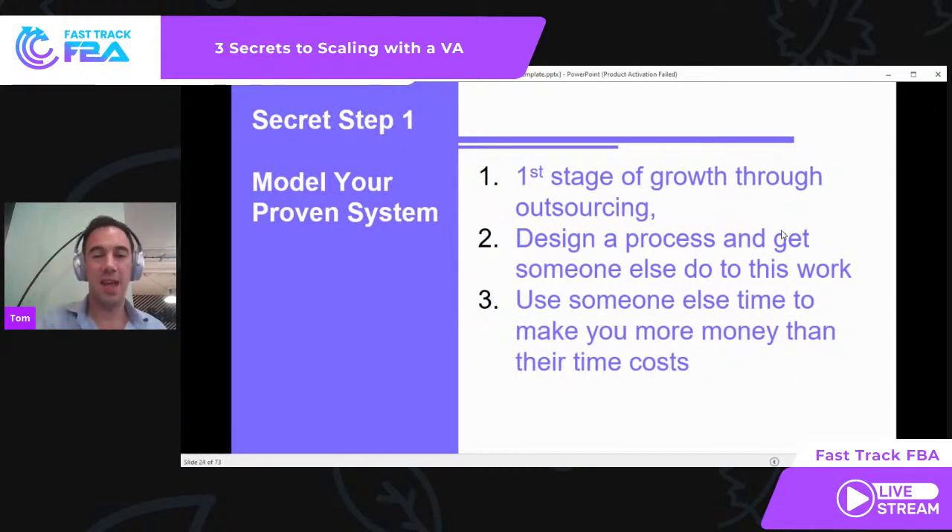This is the first stage of growth through sourcing — finding a process and business model, a proven model that you've proven in your business. You design the process, then you get someone else to do this work. Use someone else's time to make more money than it costs for their time — they are making you profit. Really, really simple: you have a proven system, and then they make it happen.